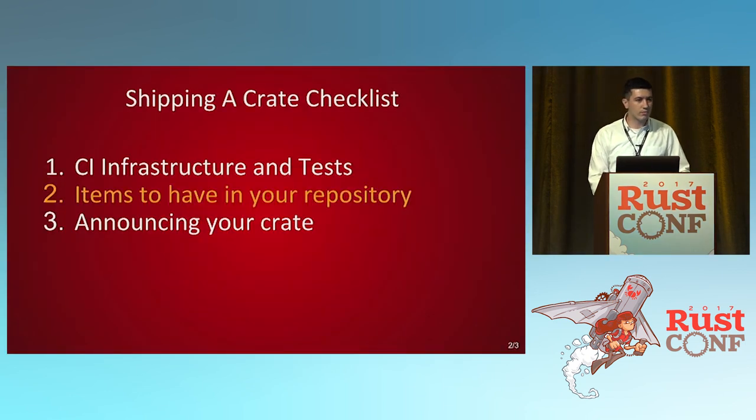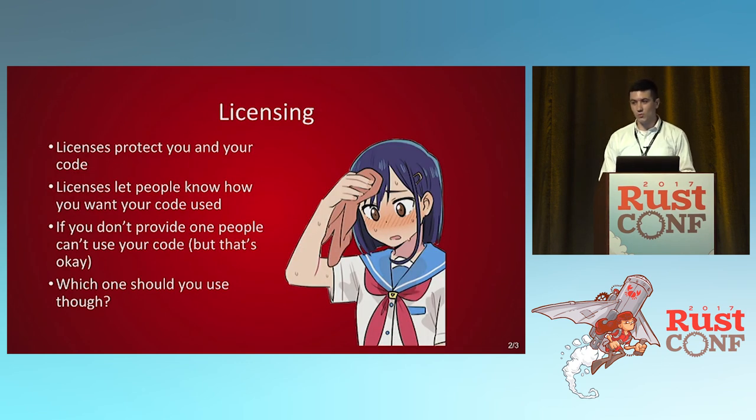Once you have your CI system set up and tested so you know your code will work when you ship it, you need to have a lot of different items in your repository that aren't the code. Licenses are one of them, and choosing one can be hard. But it protects you and your code. It lets people know, hey, this is how I want you to use my code. You cannot provide a license, but it actually makes it legally impossible for people to use your code — and if you're putting something on crates.io, you do want people to use it. So have a license.